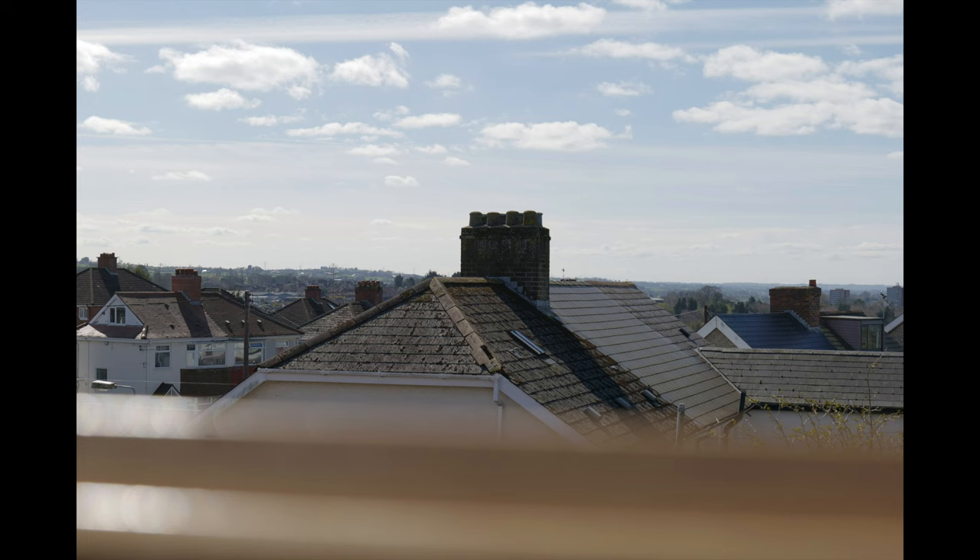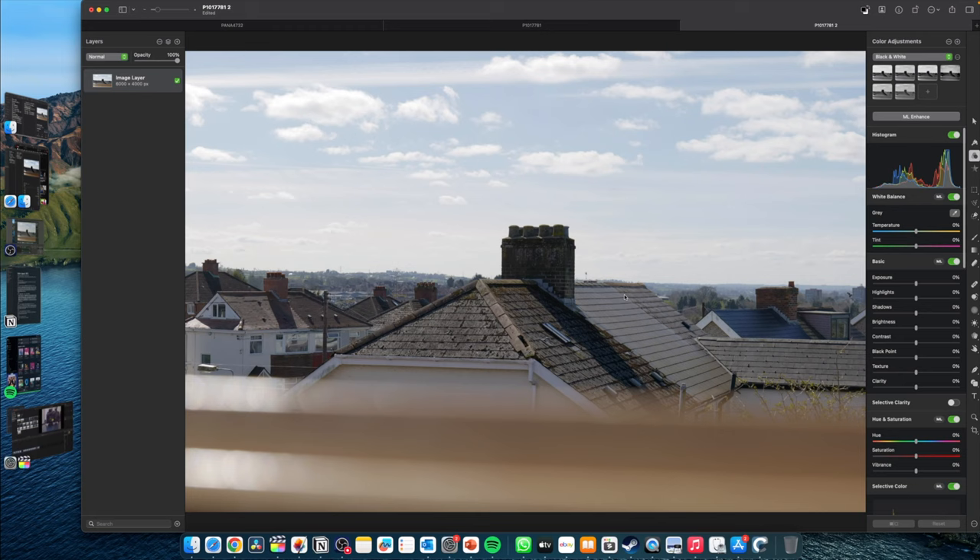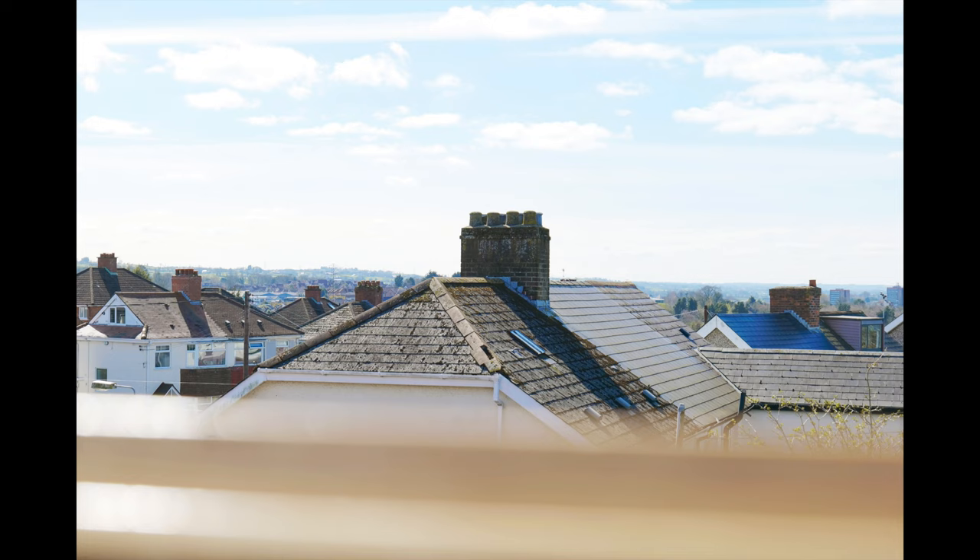Whilst JPEG files are compressed and have been processed in camera with certain settings pre-applied, such as white balance, contrast and saturation, JPEG file sizes are also much smaller than RAW and is handy when taking loads of photos. The big disadvantage to JPEGs is that it is harder to edit due to its post-processing, and is an ideal format for people that just want to take photos and might not want to edit in post.